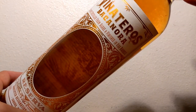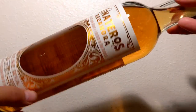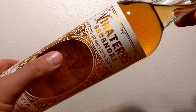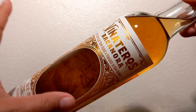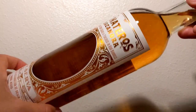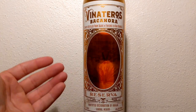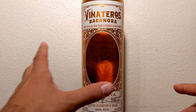Vinateros Bacanora — this is a spirit distilled from agave. Agave silvestre is the actual species of agave they're using, and this is from Sonora, Mexico. Being from this specific region and using that specific species of agave is why it is Bacanora. It's not mezcal, it's not tequila, it's not Raicilla — it is Bacanora. That is why you come to our channel to see stuff like this. Bacanora is something you don't see often; it's not very common at all.